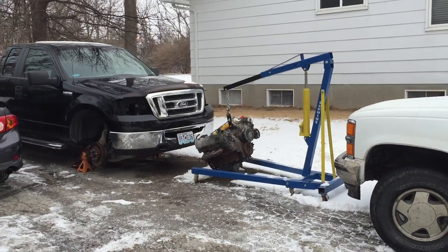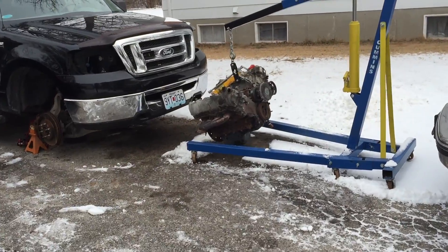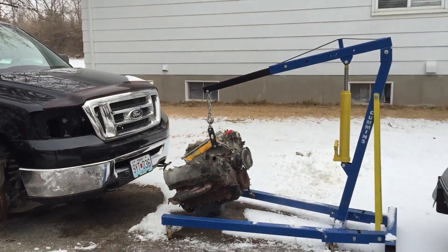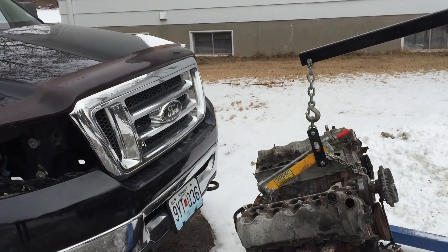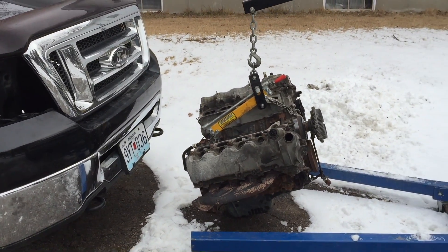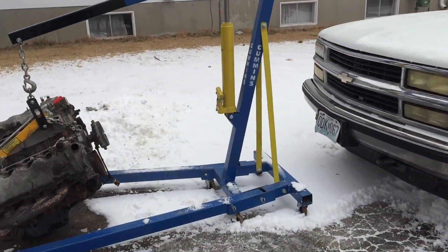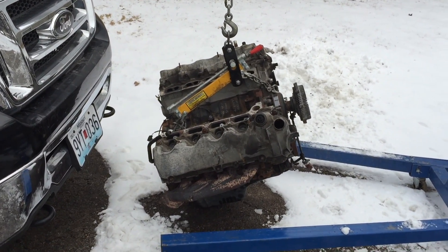It's a cold morning, single digits, so I won't be doing any work on the truck today. But I am going to go pick up the new engine at least get that out of the way. I ordered a transmission dipstick tube because it was rusted out and leaking a little bit, and the entire engine from a local Ford dealer. I'm going to go pick it up, and I won't take the core back until I've transferred everything that needs to be transferred over.